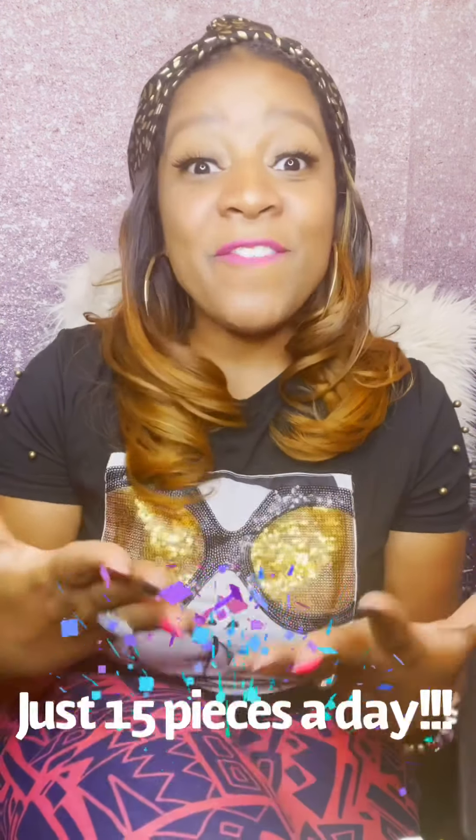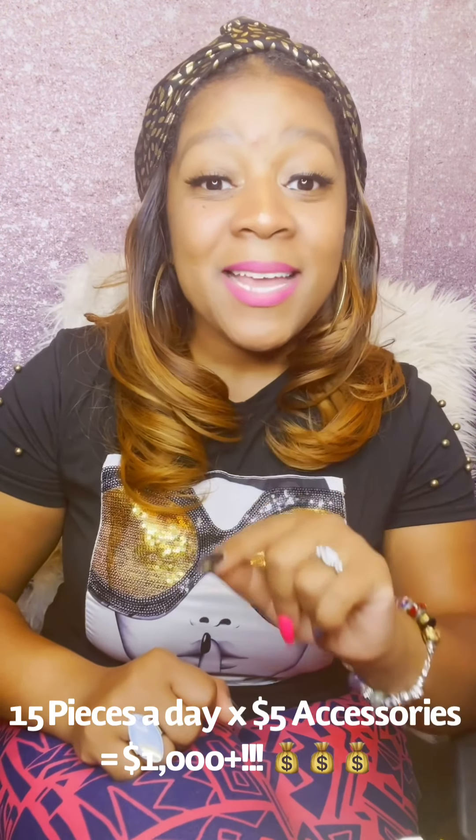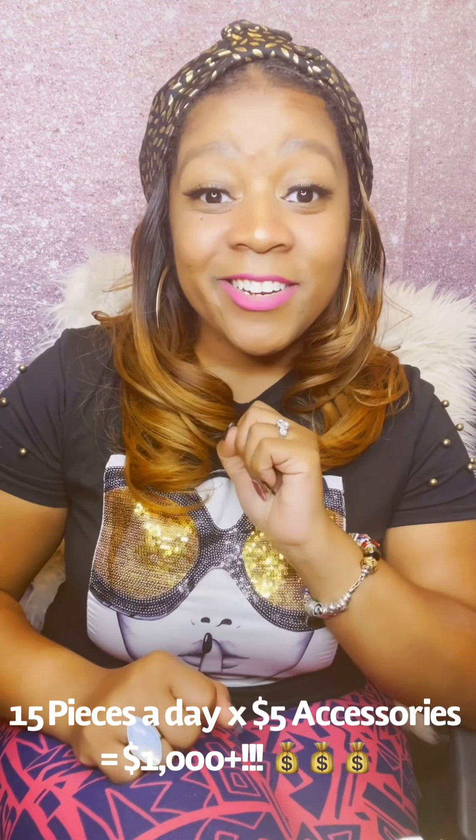Now let me simplify this even more. You have to sell 450 pieces in a month to get a thousand dollars — guess how many pieces of jewelry you have to sell a day? Fifteen pieces of jewelry. That's it. Divide 450 by 30 — thirty days in a month. If you can commit to selling fifteen pieces a day, that is your thousand dollars. Let's say you sell thirty pieces on a Saturday; that means you don't have to pick it up on Sunday. All you have to do is sell fifteen pieces of jewelry a day.